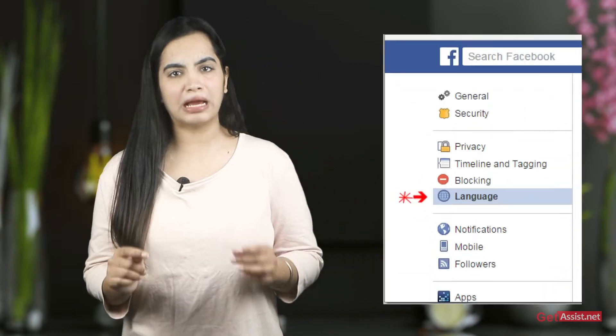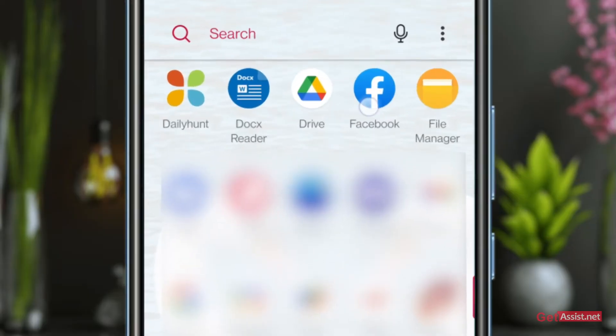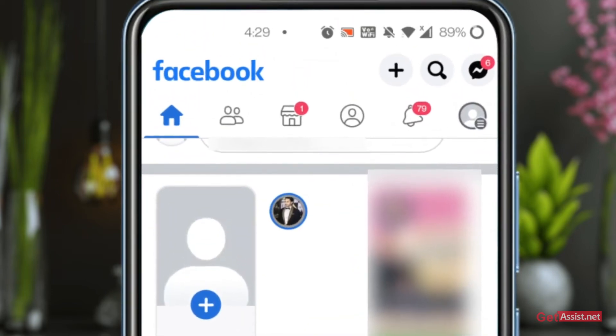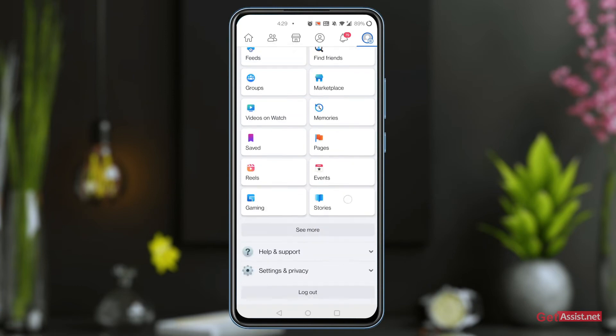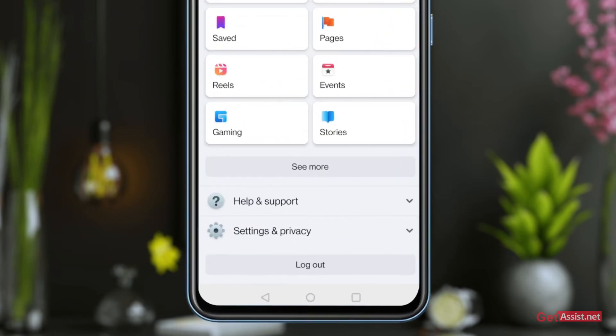So how to change language settings on the Facebook app on Android. Open the Facebook app on your Android device. Tap on the hamburger menu icon on the top right. Scroll down to Settings and Privacy and tap on it.